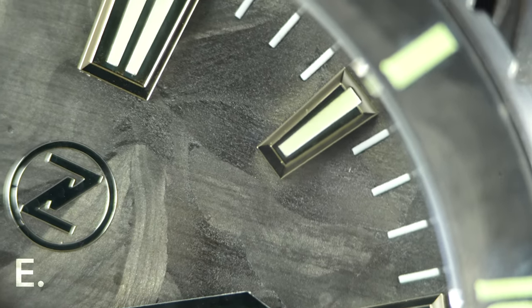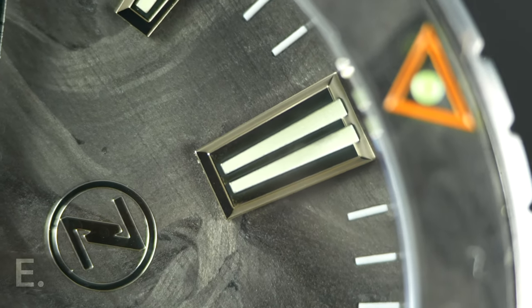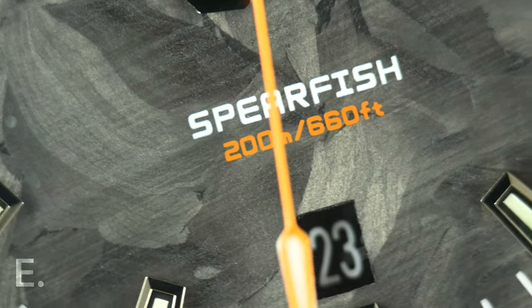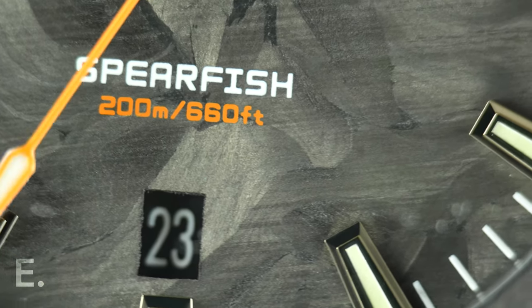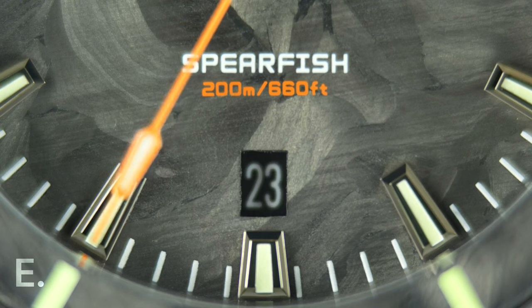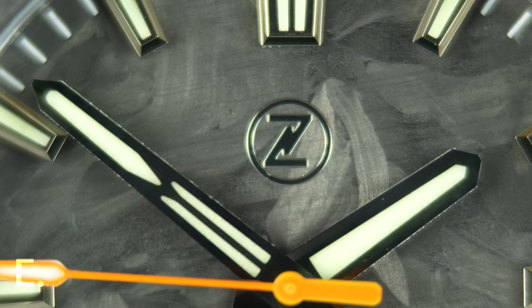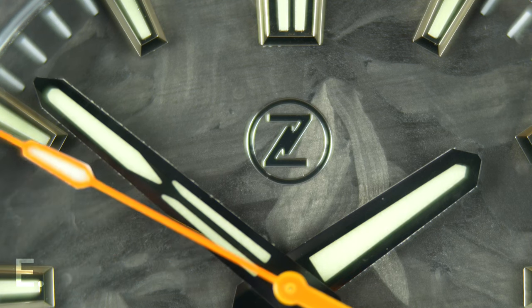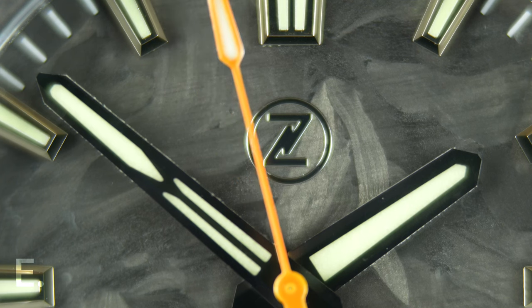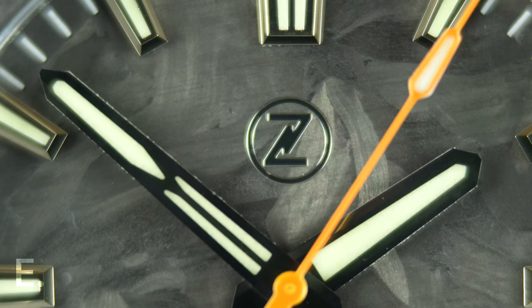The indices are all applied, with tasteful double batons at 12. The Zelos logo is a polished bit of what I assume is steel underneath. The only print you'll find is 'Spearfish' and the water resistance above 6, and that part is in the same orange used in other parts of the watch. Special shoutout for the font in use — it feels modern and I like it. The slender seconds hand is another orange highlight, with blue lume on its tip that, despite being quite thin, holds its own when the lights go out. The Zelos signature minute hand design is on full display here. From a distance, both reflections and lume make it easy to tell the time, and the added texture of unique design elements on the minute hand is only visible when you get a bit closer. I love this approach — it's designed for you, the owner, rather than a casual onlooker.